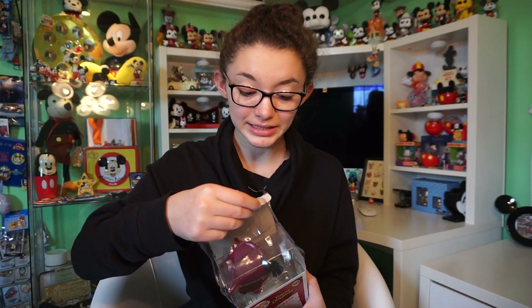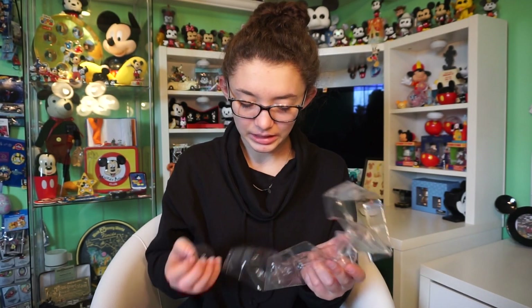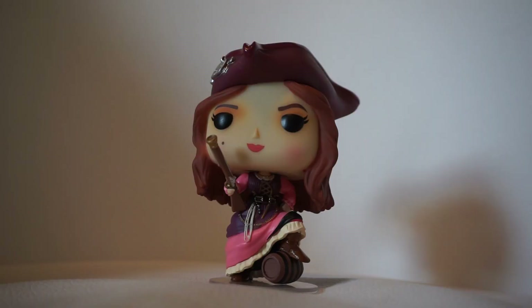I'm excited to see all the great details in this figure. This one comes with a stand — I wish all the pops came with stands at this point. That was the longest time it ever took me to put a stand on a pop figure, but it is on really really well, which is good, so it's not gonna come off. Taking a look at Red...